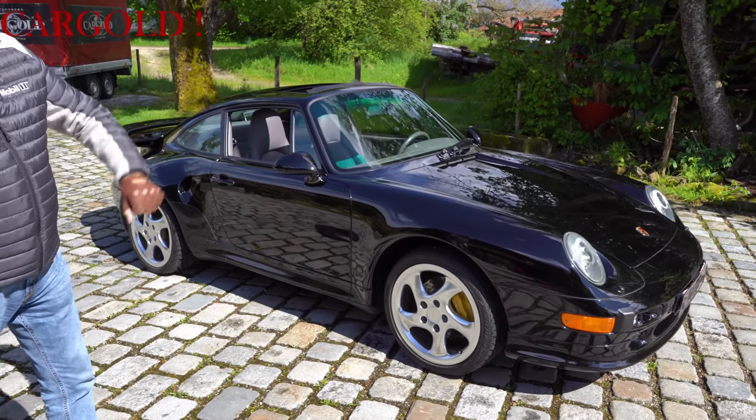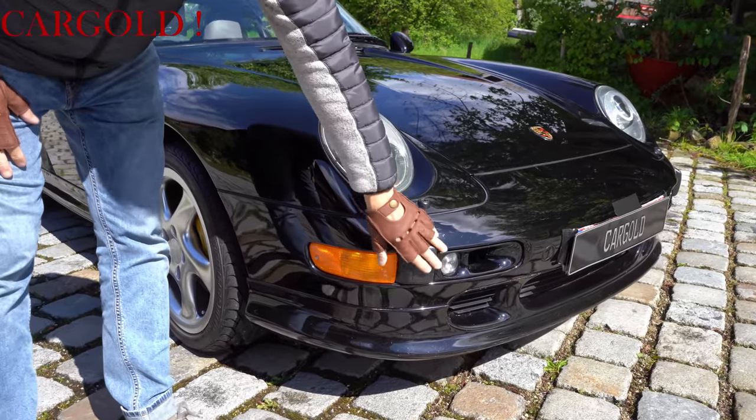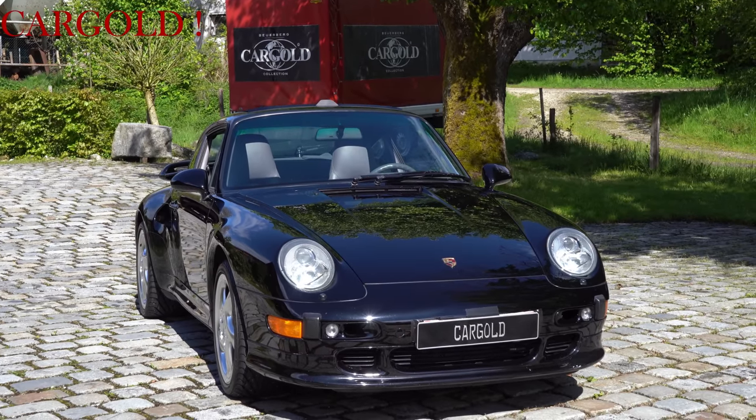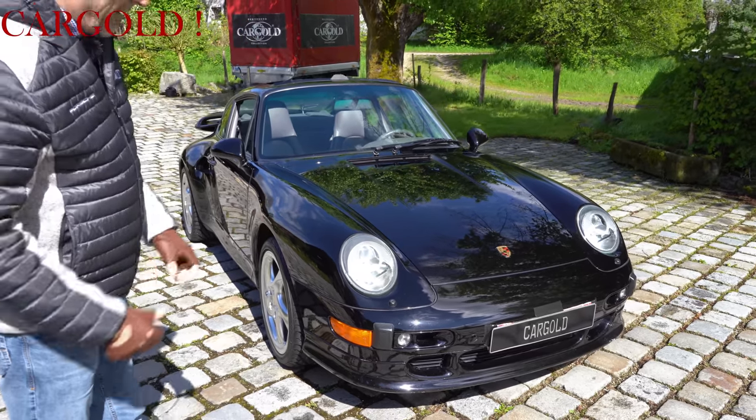The car is also not far from its top speed of 300 km/h. What you can see here, this is a US car, but it was bought by a German. It has always been in Germany, always collected. He has not driven it very far.